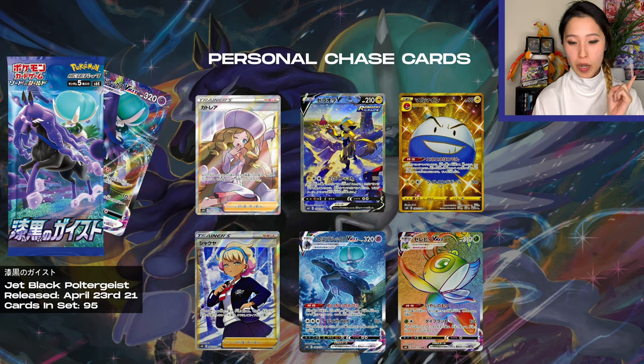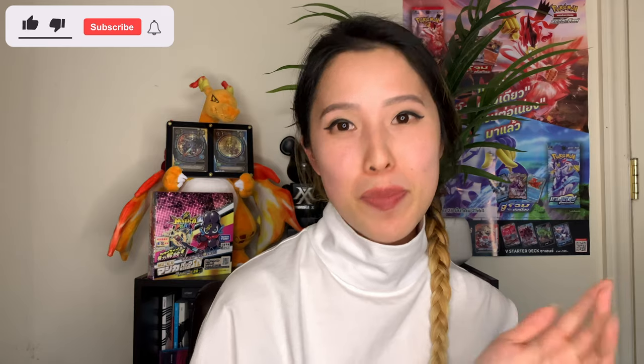If not those, the one I'm really after is that gold shiny Electrode. I'm actually surprised they brought that shiny Pokémon back from Hidden Fates — it's been a while, but that card is really special to me. The best part about Japanese booster boxes is that each of them guarantees at least one secret rare.